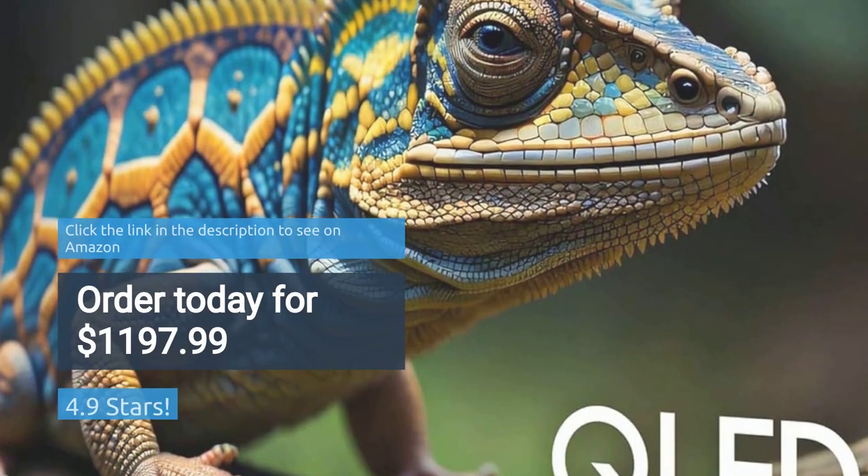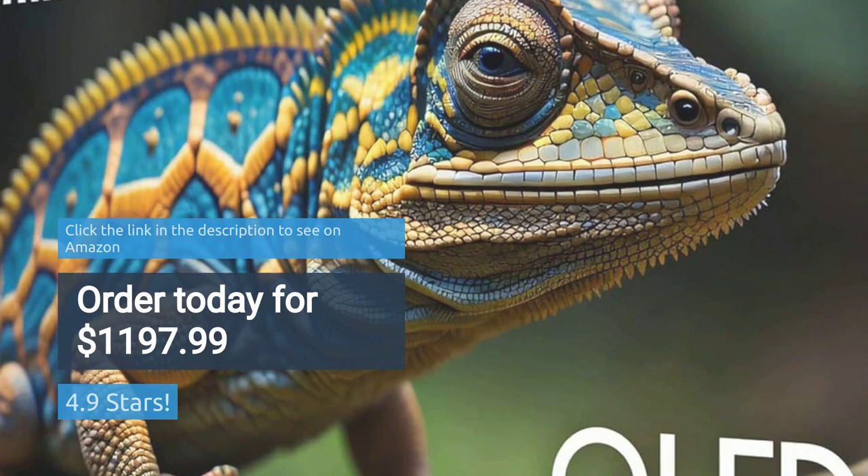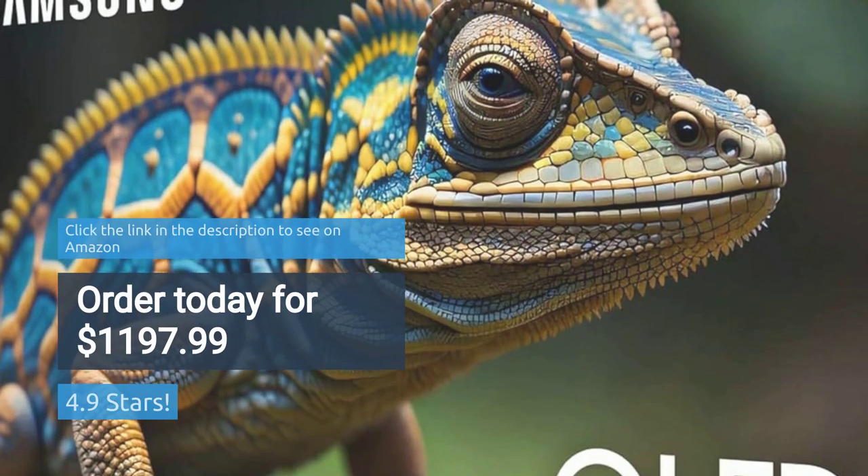Rated 4.9 stars. Order today for $1,197.99.